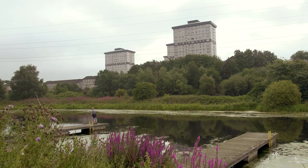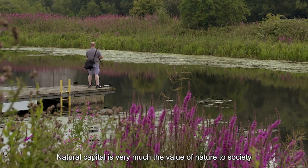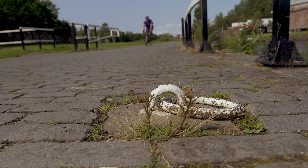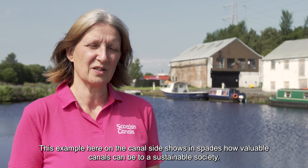In the normal spheres that I work in, natural capital is a term that everybody understands, but if I'm talking to somebody on the towpath I would use different terms. Natural capital is very much the value of nature to society — it gives us our food, our drink, our air, our building materials, everything we need to survive. To be sustainable we need our natural capital, and this example on the canal side shows in spades how valuable canals can be to a sustainable society.